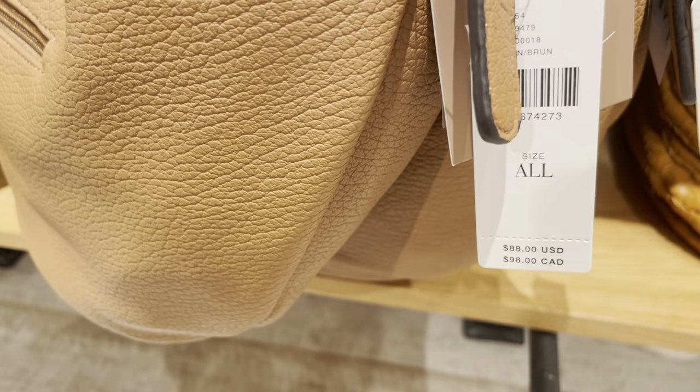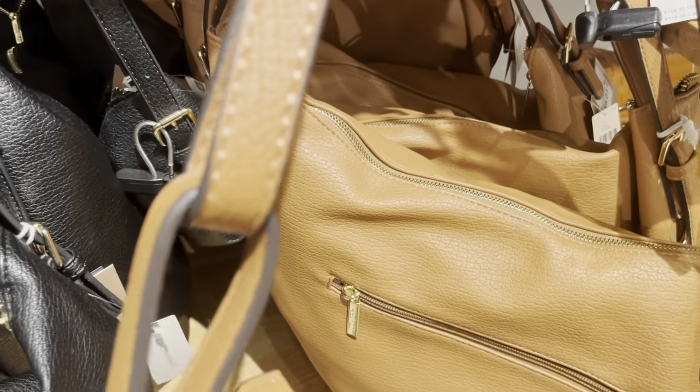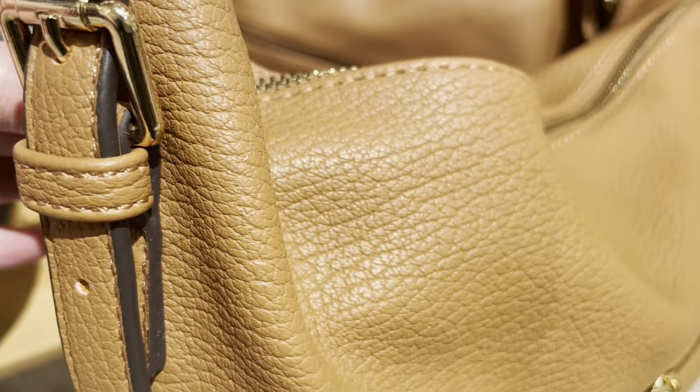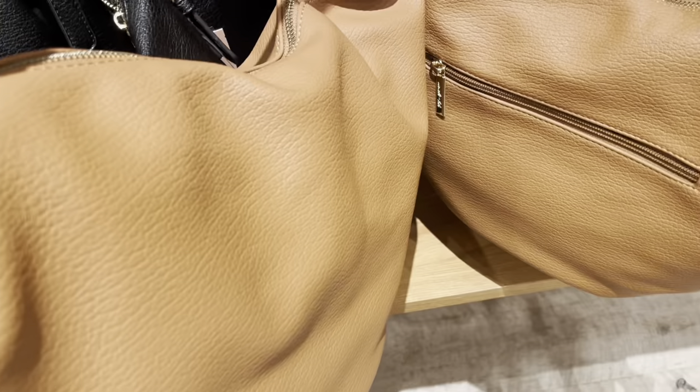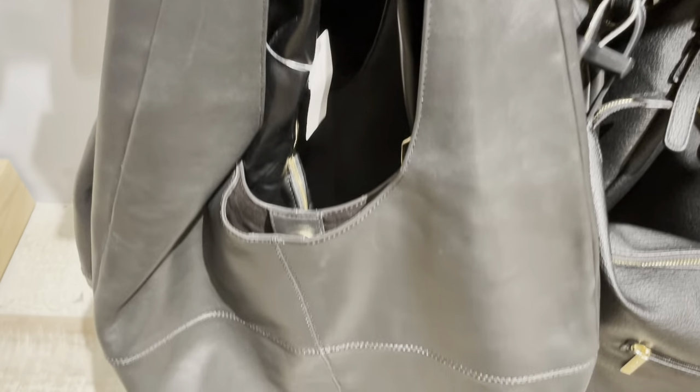Here's another bag — this one has a zipper at the top and a zipper on the side, with an adjustable strap. Here's a slouchy leather knotted shoulder bag available in three colors.